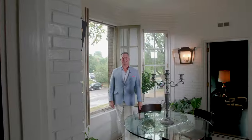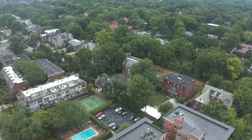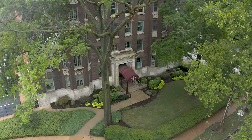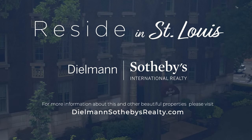All this and living in the heart of the fashionable Central West End, just steps to Forest Park. Contact me for more information about this exciting property and my many other offerings at ted@TedWhite.com. Thank you for your time.